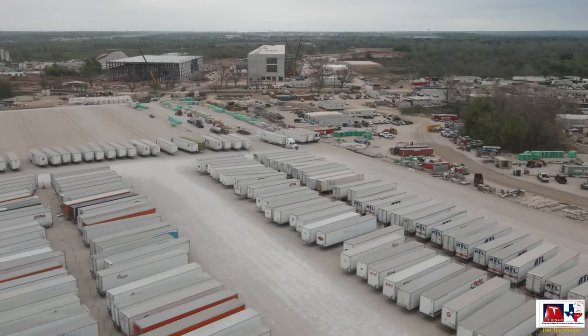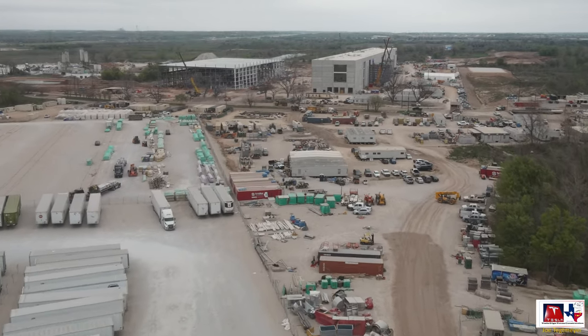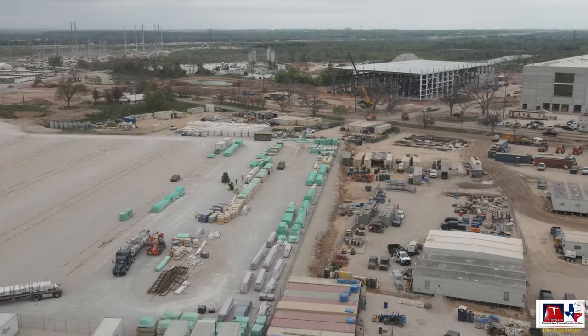As we fly over the warehouse on Wheels yard, I'm just going to come down lower and give you a different perspective of this area and some of the materials that are being delivered and stored here today.